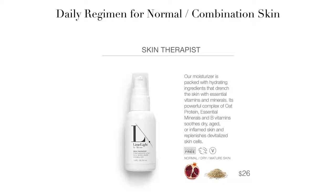The moisturizer you're going to want to use is our Skin Therapist. It contains pomegranate oil and oat proteins. The essential minerals and B vitamins will soothe your dry, aged, or inflamed skin, and it will replenish skin cells.